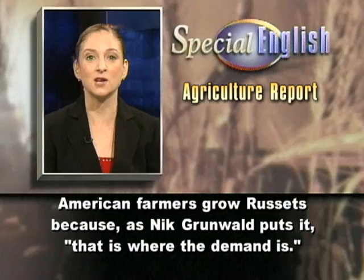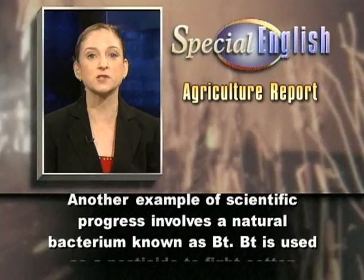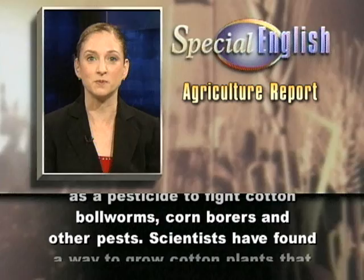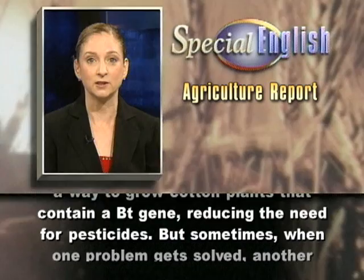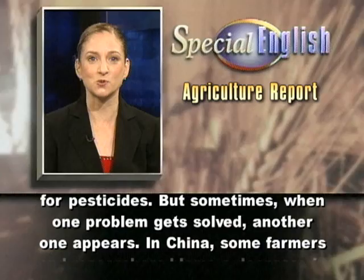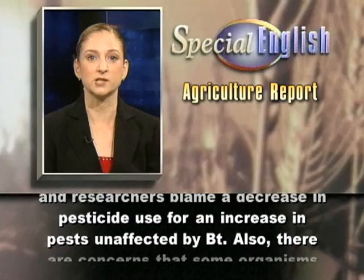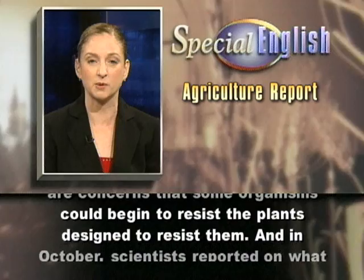Most American farmers grow russets because, as Nick Grunwald puts it, that is where the demand is. Another example of scientific progress involves a natural bacterium known as Bt. Bt is used as a pesticide to fight cotton bollworms, corn borers and other pests. Scientists have found a way to grow cotton plants that contain a Bt gene, reducing the need for pesticides. But sometimes, when one problem gets solved, another one appears. In China, some farmers and researchers blame a decrease in pesticide use for an increase in pests unaffected by Bt. Also, there are concerns that some organisms could begin to resist the plants designed to resist them.